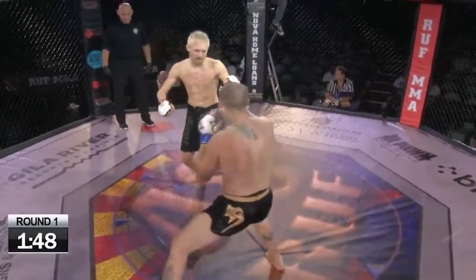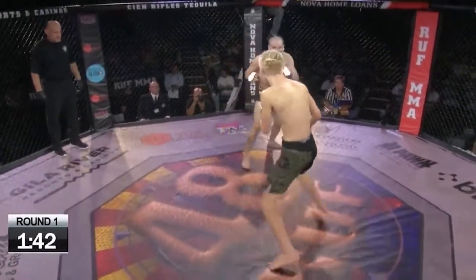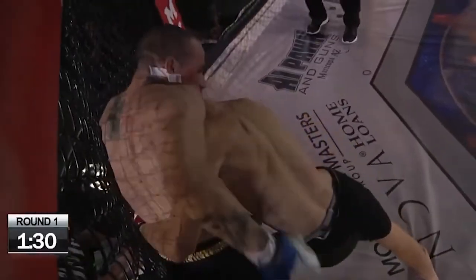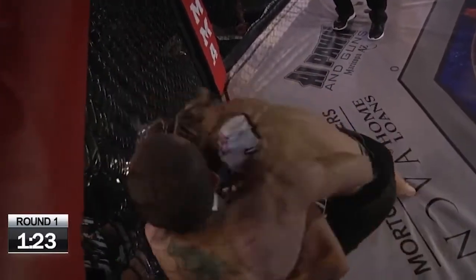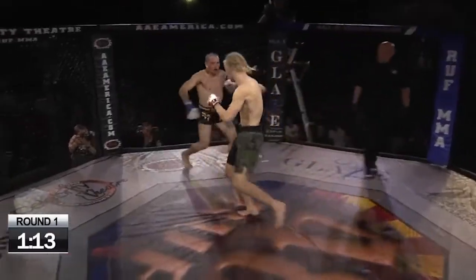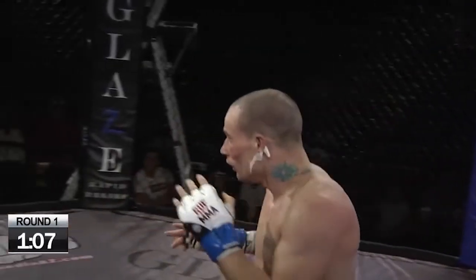Nice head movement! Naylan Markham with some nice little head movement right there — you're dodging those punches. He's fighting with some confidence there. But I'd rather see a guy fight with better discipline, fight with his hands up. Head movement is better, yes, but I would like to see him keep his hands a little bit higher.